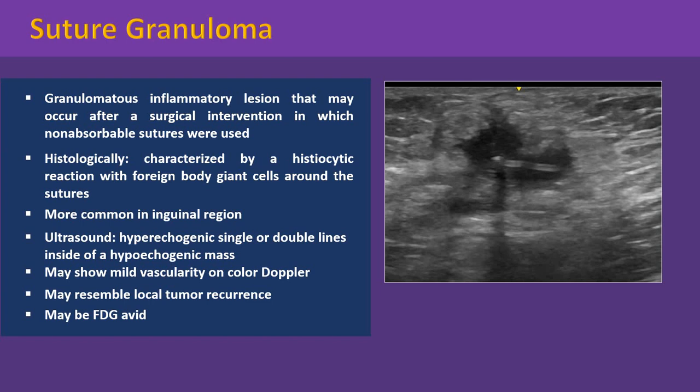It can occur at any part of the body depending on the location of the surgical intervention, but most commonly after inguinal hernioplasty. On ultrasound, suture granuloma appears as a hypoechoic mass with hyperechoic single or double lines inside, representing suture material.